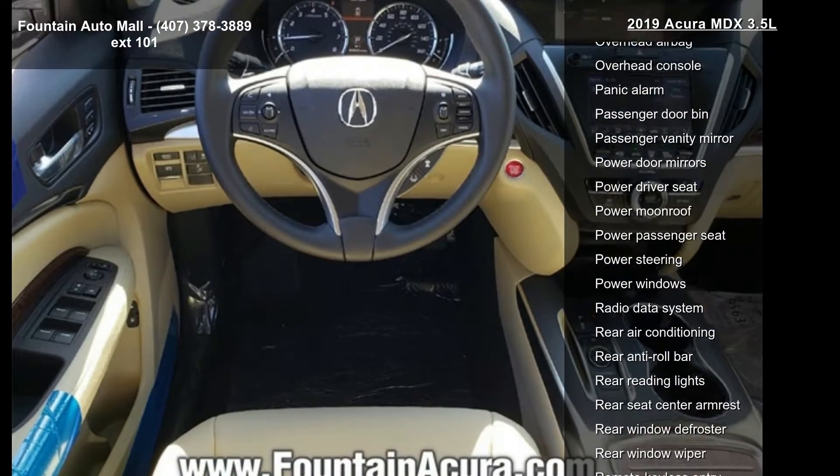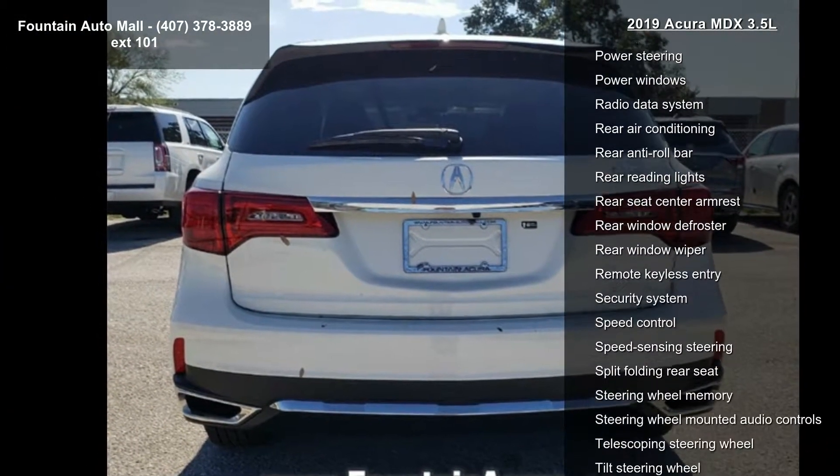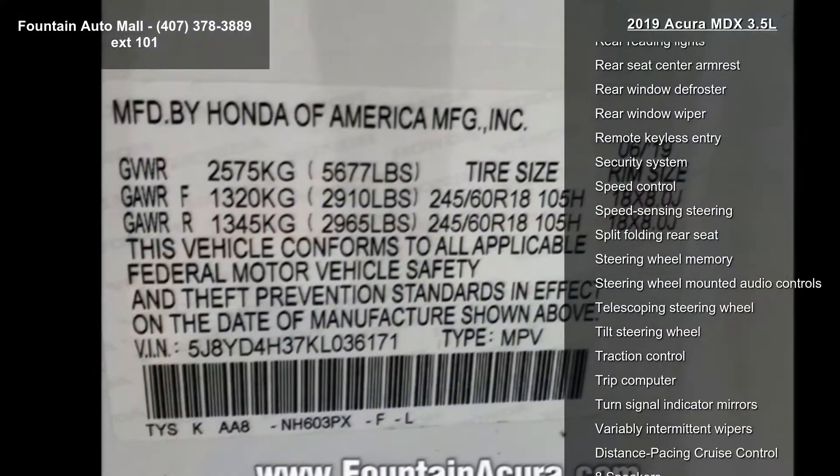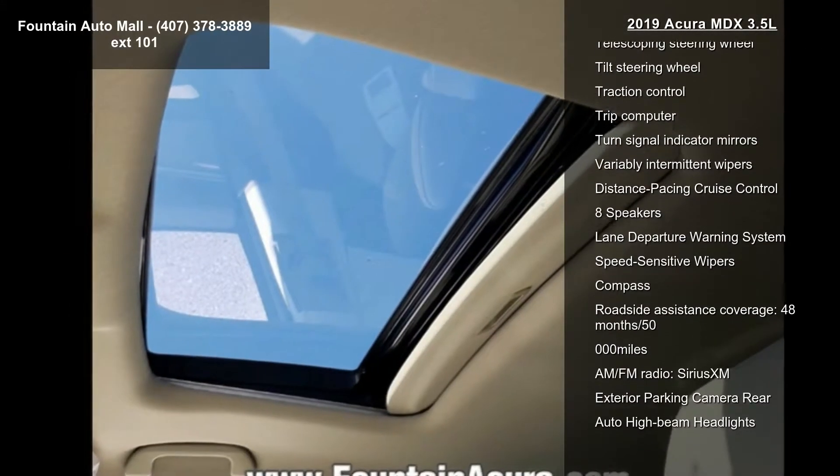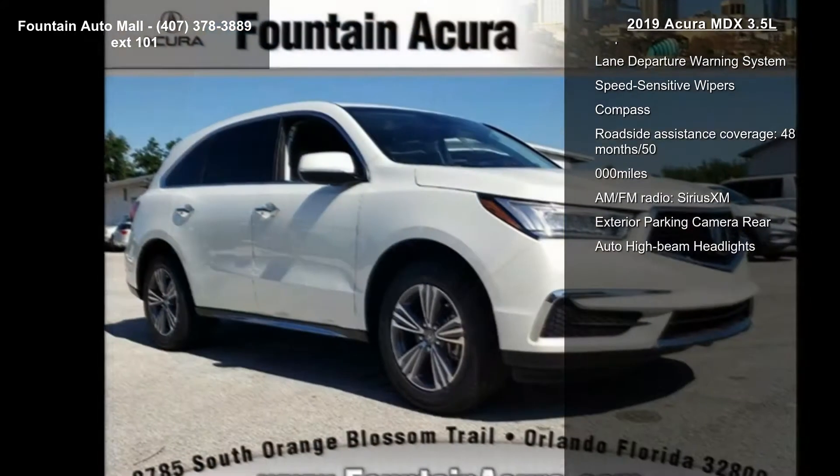Front bucket seats and front center armrest. Low mileage is an important factor in your purchase and this vehicle delivers a low odometer reading. Let us put you in the driver's seat today. Call or click to schedule a test drive.